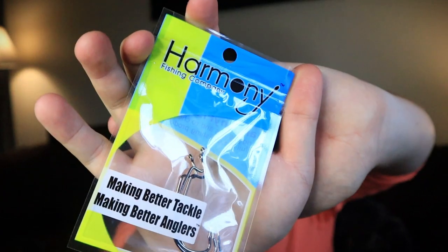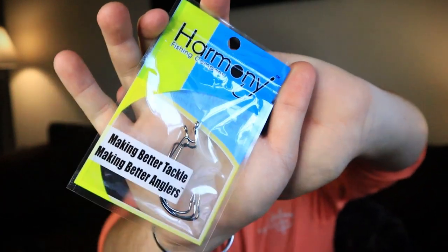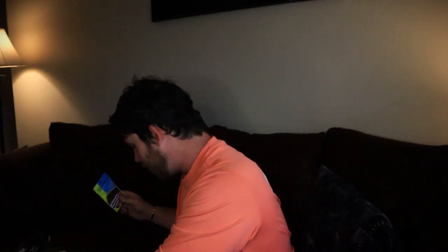If y'all are subscribed to Mystery Tackle Box, you can probably already guess what comes in every box — and that is the Harmony Hooks. There's a pack of Harmony Hooks in every mystery tackle box. You can never have too many hooks, and getting one in every single box is awesome.